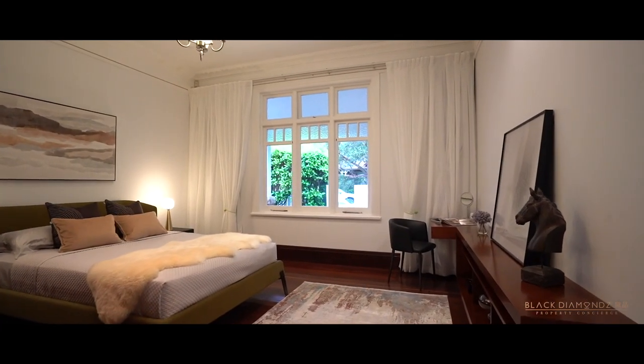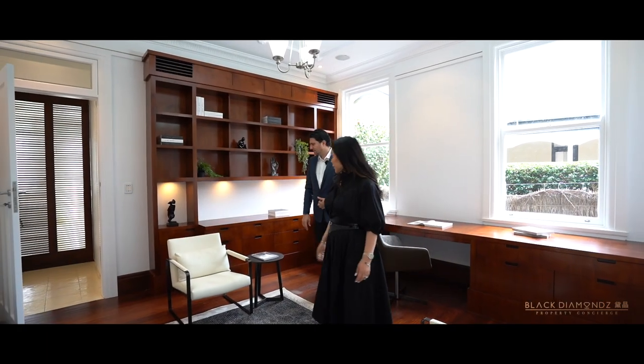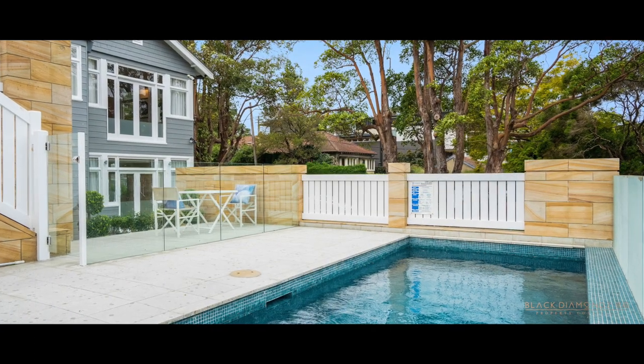Grand double bedrooms with built-ins and a master with an ensuite, a high-end home office and lower level rumpus. Breathtaking outdoor entertaining includes a sun-washed terrace overlooking a gas-heated swimming pool.